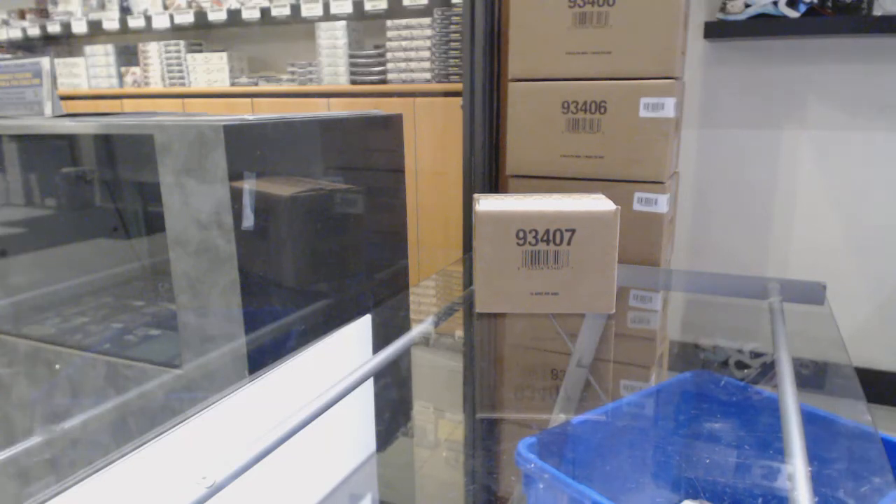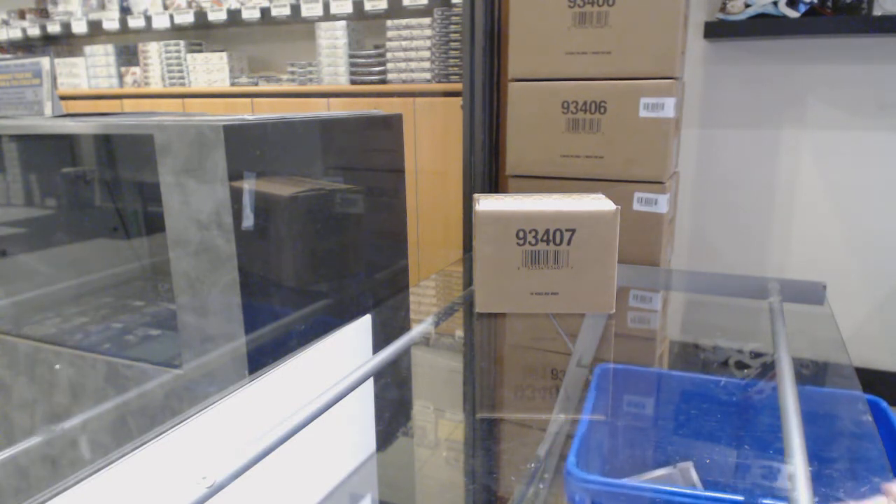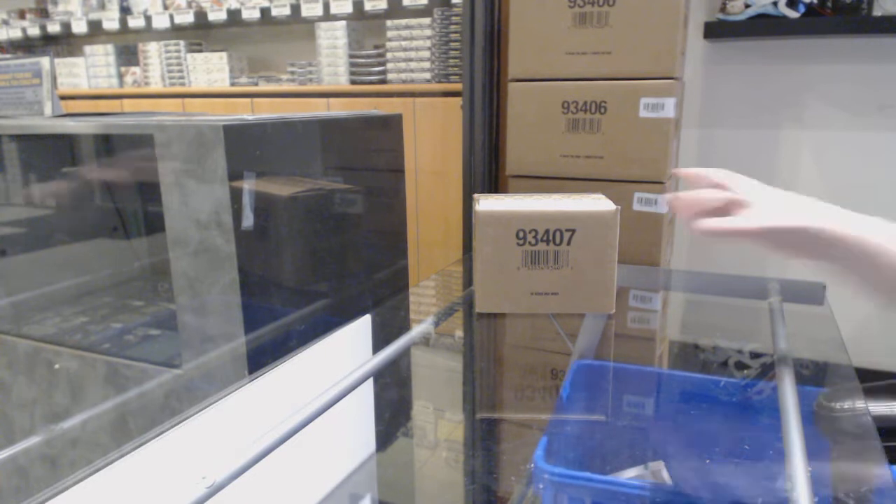Starting off CNC group break number 10,668 — we've got the 1920 SP Game Used Inner Case Team Random. Best of luck everybody.